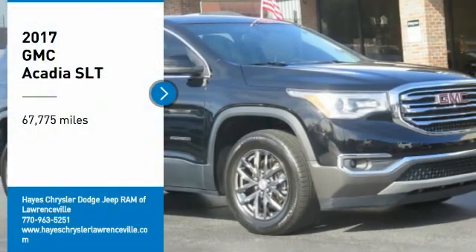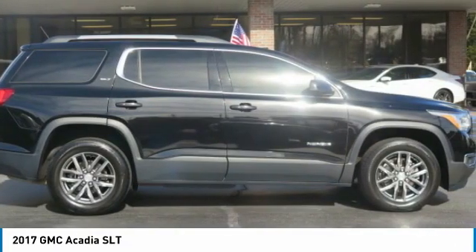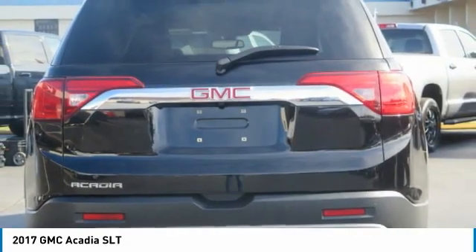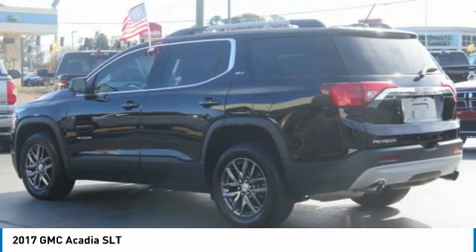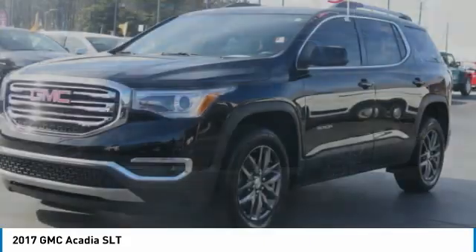Make a great choice today with the 2017 Acadia. The GMC Acadia has great capability coupled with exceptional safety, offering better highway fuel economy than any other eight-passenger SUV, advanced technology, and thoughtful ergonomics. The Acadia is a premium utility that rejects compromise.